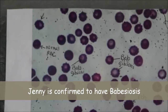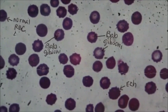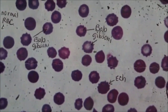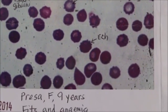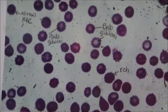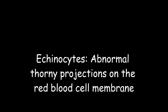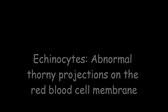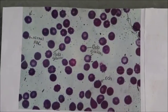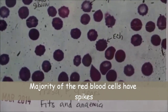You can see the normal red blood cells are rounded, whereas the ones infected with babesia have spikes. It's called echinocytes — E-C-H — echinocytes. Echinocytes are abnormal thorny projections on the red blood cell membrane. In just this blood smear, you can see the majority of red blood cells have spikes, which means they are infected.